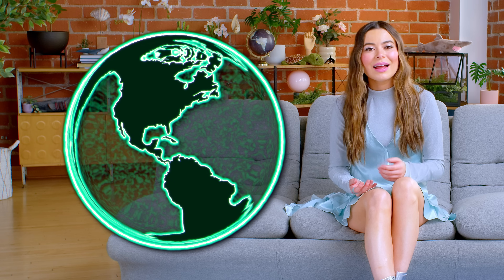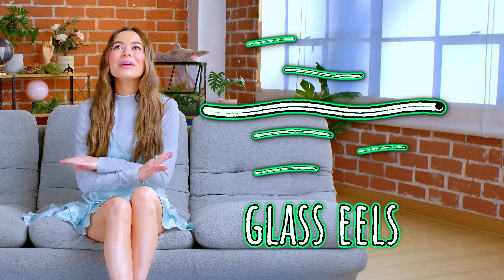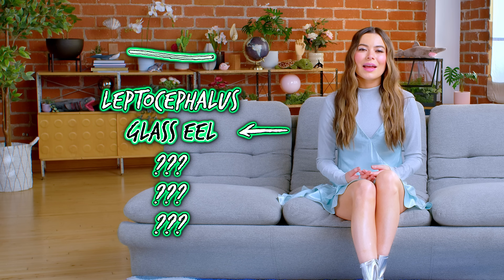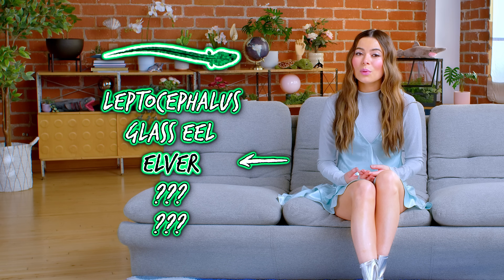It all starts with fertile eggs, which hatch into transparent larvae called leptocephali. These larvae hitch a ride on ocean currents back to the coast of Europe, eventually turning into glass eels. When scientists first encountered these ghostly little creatures, they thought they were a completely different species. But surprise — they were just baby Anguilla anguilla. The glass eel phase can last a few years, then they transform again, entering the third phase known as elvers.